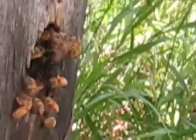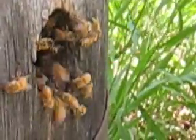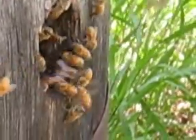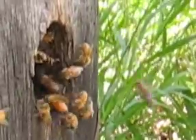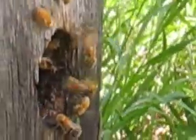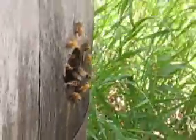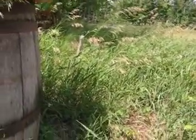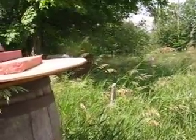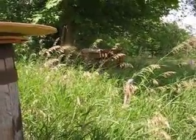But look at all that foraging activity. I think you can just barely see the mother hive there in the background.